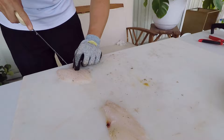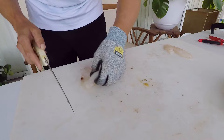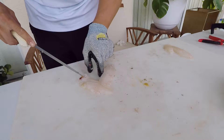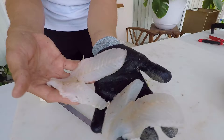Lionfish can mature within a year. Males mature at about four inches in length and females at seven inches in length. Females can spawn every four days or so in very warm waters. Since their range is expanding and they could go further north, reproduction can vary depending on location. But they can spawn up to 30,000 eggs at a time, and those eggs are in two gelatinous masses that float around in the water for about 25 days, with currents carrying those eggs out.